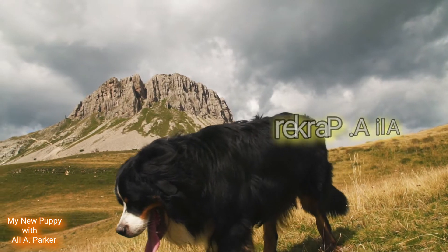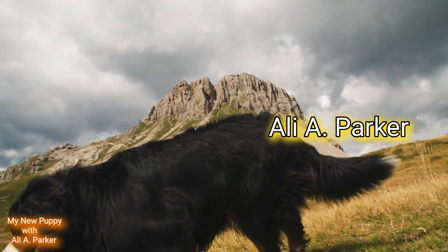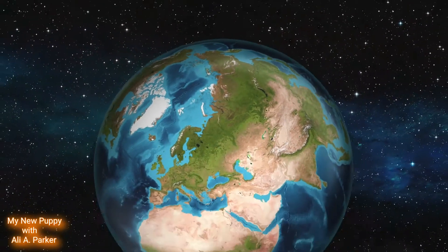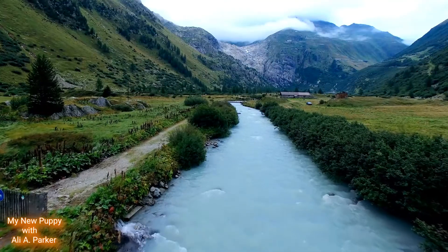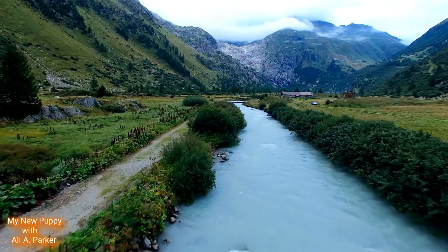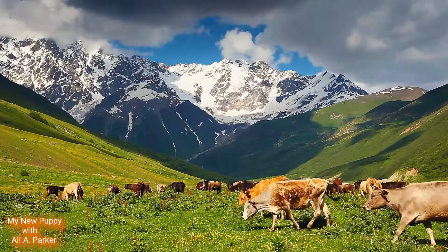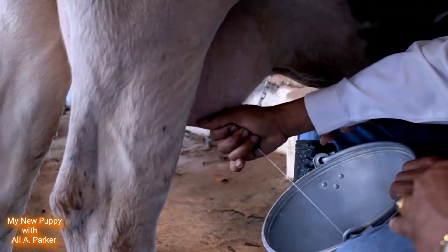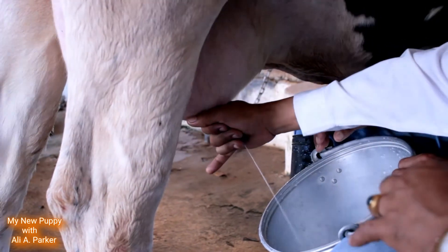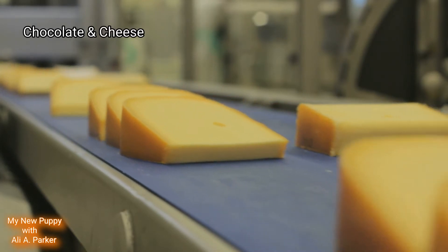I'm your host, Ali A. Parker. The Bernese Mountain Dog was said to originate from Switzerland around the city of Bern, and that's also where it gets its name from. But these dogs were actually brought to Switzerland by invading Roman soldiers over 2,000 years ago. These dogs were used to guard farmyards from predators and for droving cattle. They were especially used in the dairy industry, where Switzerland's most profitable exports — chocolate and cheese — were made.